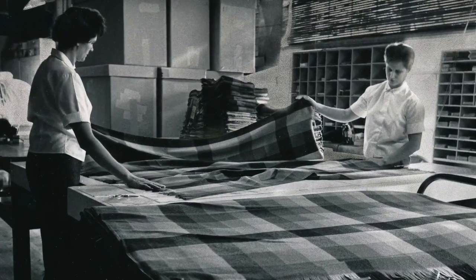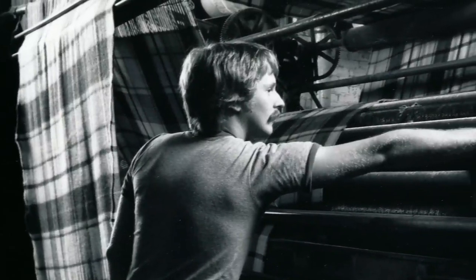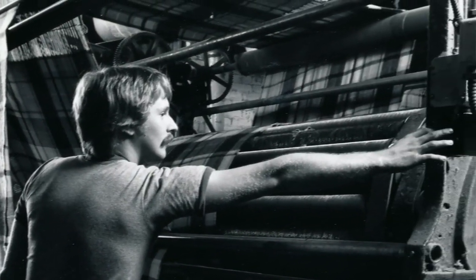One of their first clients was the U.S. military. Since then, the mill has made more than a million foot soldier blankets. And they say that during the World Wars, the odds were a soldier carried a blanket made in this very mill.